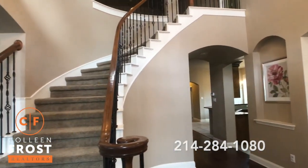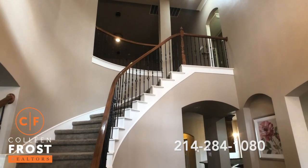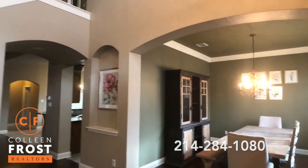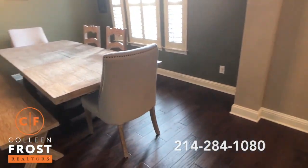Here we are inside the beautiful two-story foyer with gorgeous iron balusters and beautiful arch work throughout. We have our formal dining room with crown molding and plantation shutters, and gorgeous gleaming hardwood floors.